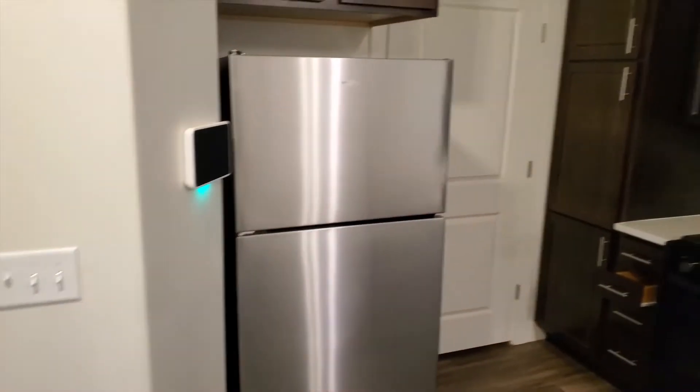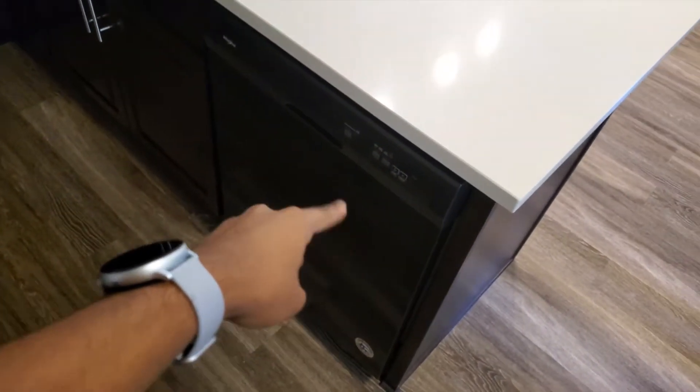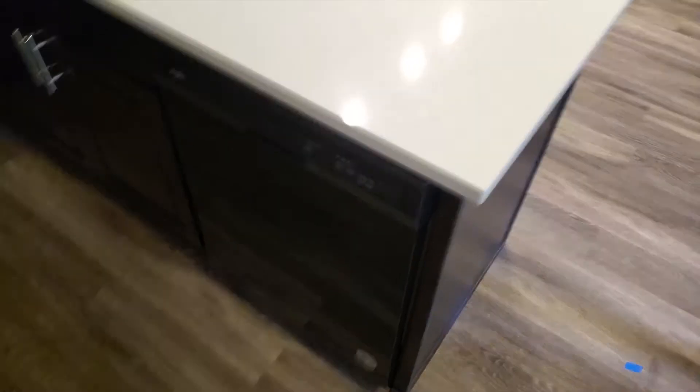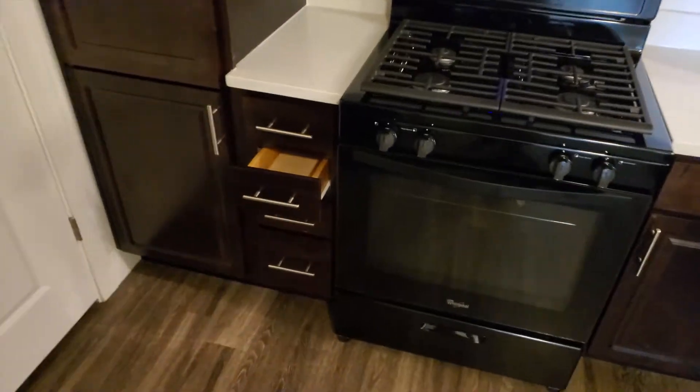Very cool. This is the kitchen — comes with appliances, all the cabinetry and stuff. We have a dishwasher, though she doesn't know how to use it. And then these drawers — we have everything here. Then we have the washer-dryer area, which is pretty big too for what it is.